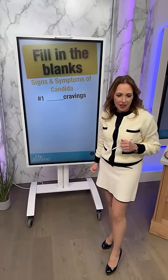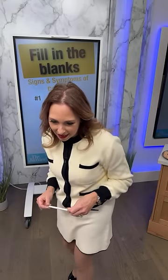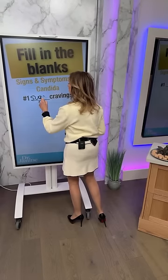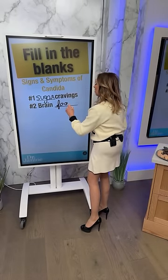Number two: what happens with the brain? Brain fog — another common symptom of having candida. Number three: what kind of infections are we getting? Yeast infections — and this is a chronic thing affecting both men and women, not just women. Number four: what's happening with digestion when we've got candida? Gas and bloating. You may wake up with a flat tummy, and as the day goes on and you eat more food, you may look like you're seven or eight months pregnant. That's usually a candida issue.